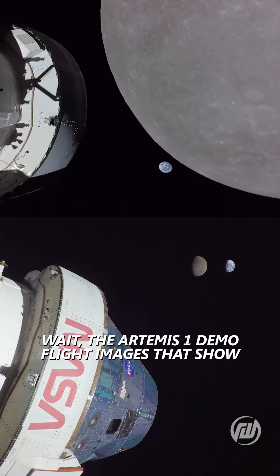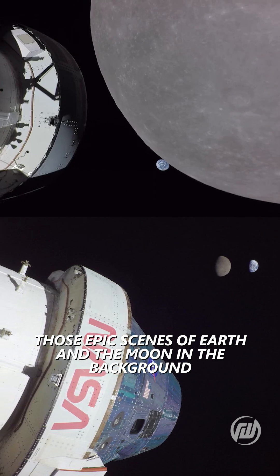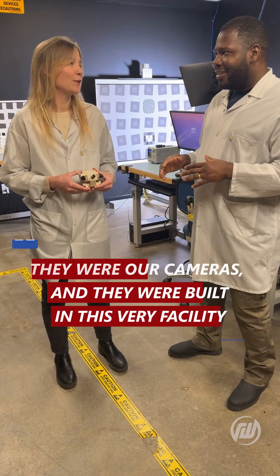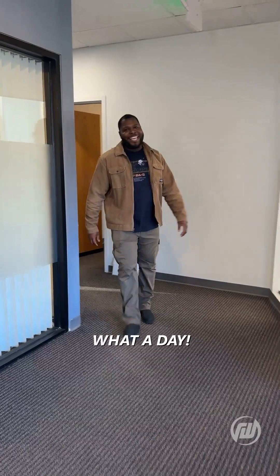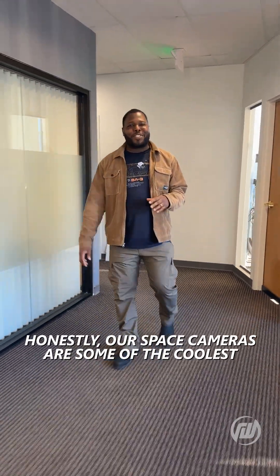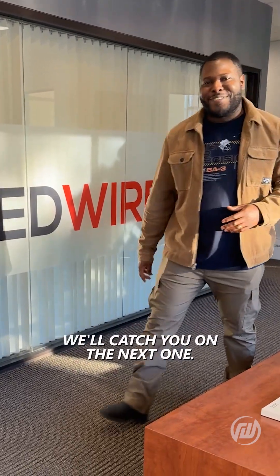The Artemis I demo flight images that show those epic scenes of Earth and the Moon in the background — those were our cameras? They were our cameras, and they were built in this very facility. What a day. Honestly, our space cameras are some of the coolest pieces of technology in our portfolio. Thanks so much for tagging along with me. We'll catch you on the next one.